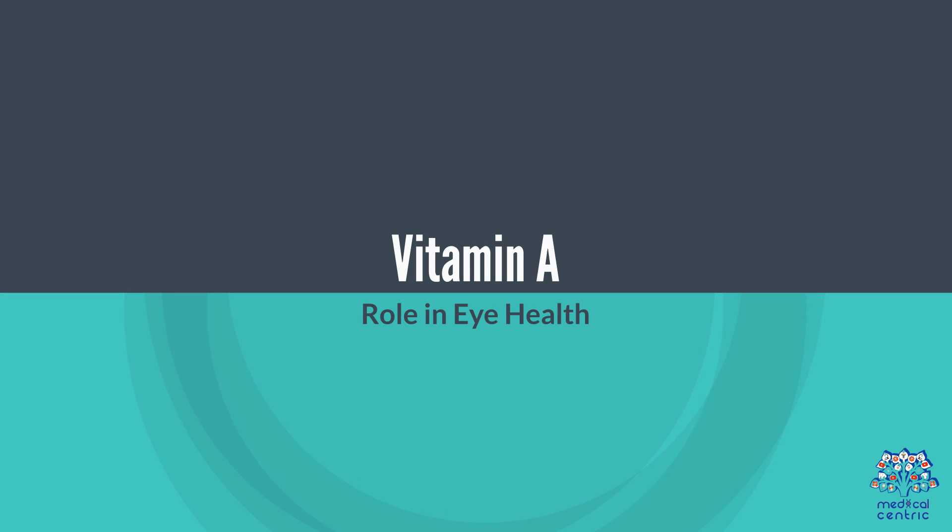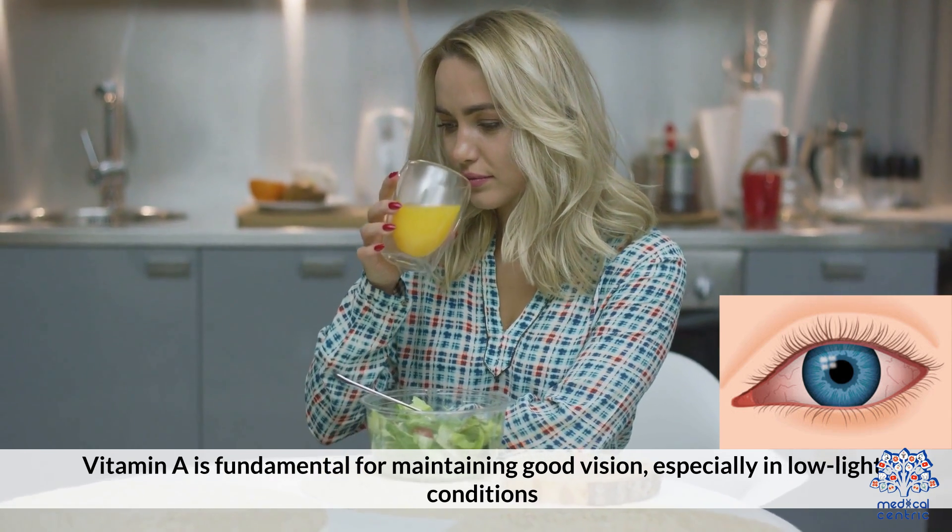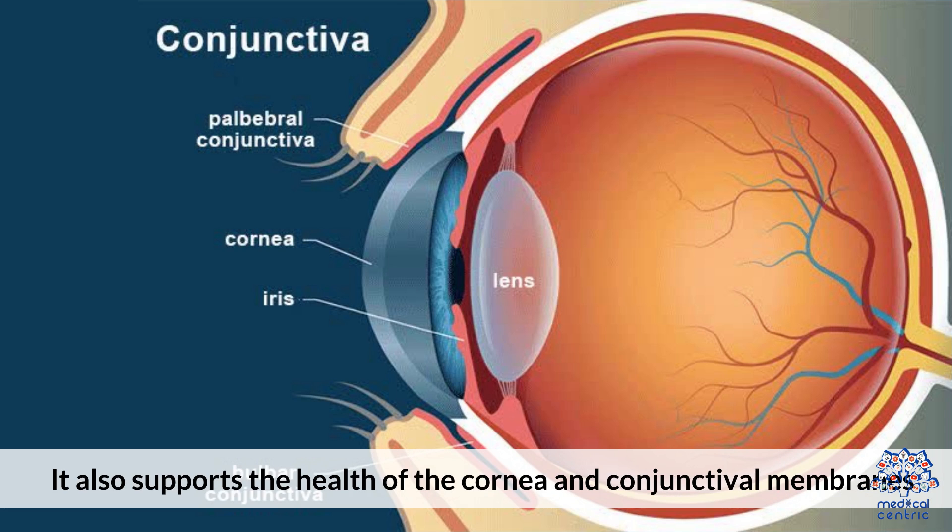Vitamin A: Role in Eye Health. Vitamin A is fundamental for maintaining good vision, especially in low-light conditions. It also supports the health of the cornea and conjunctival membranes.